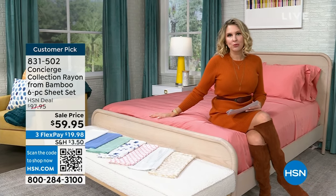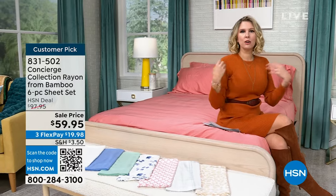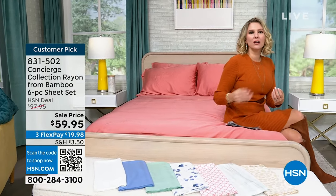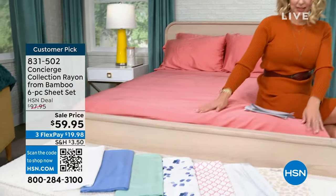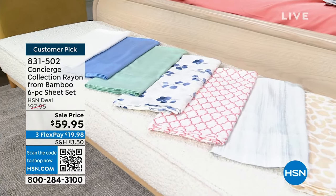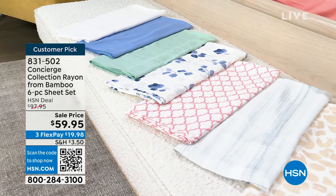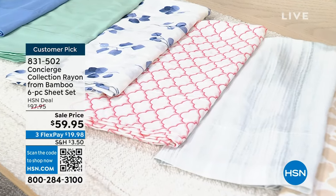If you have ever touched bamboo, you know it breathes better than cotton. It has an almost cool, icy feel to it. If you are a warm sleeper, a hot sleeper, you just like that thermoregulation of good sheets. It's also more durable — the fibers are naturally longer and it's silky soft. We've brought these sets at a great price before, and many colors and sizes are sold out. Please grab the Concierge Collection rayon from bamboo six-piece sheet set when you see it — these colorways might all go today.